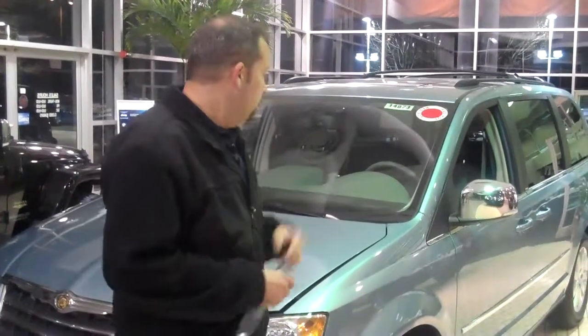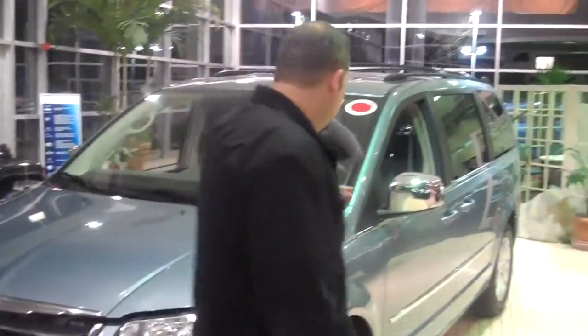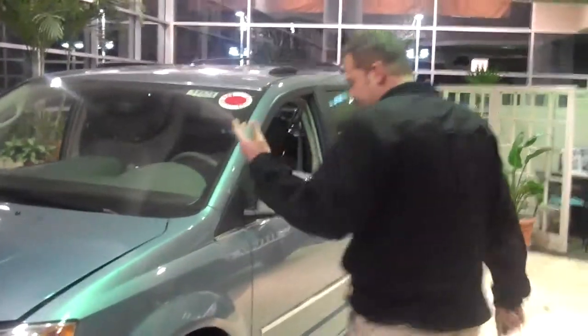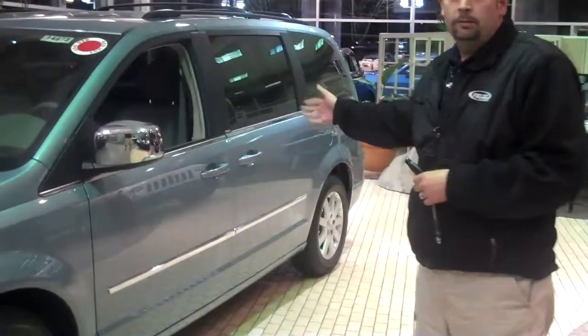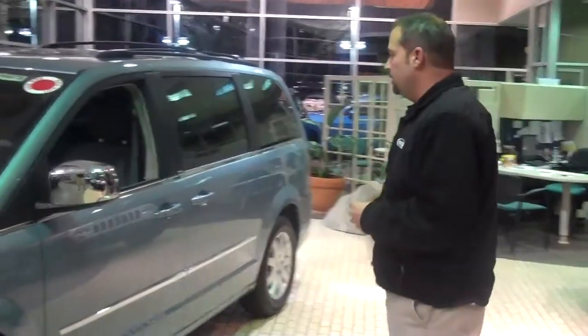It's got steering wheel angle sensors and yaw rate sensors — the whole idea is to keep the vehicle where you want it to go. Over here on the side, you'll see 17-inch alloy wheels and plenty of chrome accents, because Chrysler builds the most luxurious minivan on the market.